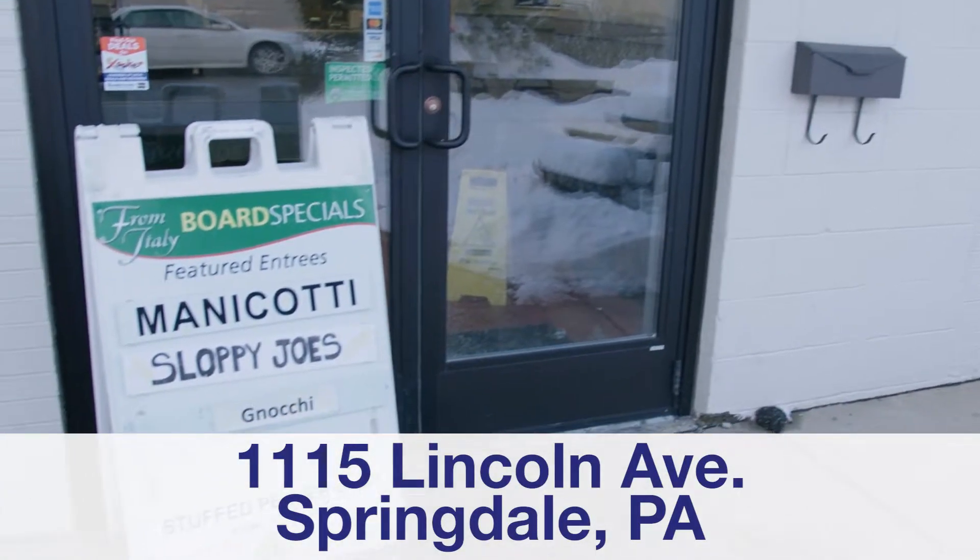I'm Chuck. I'm the owner of From Italy. We're known for our homemade, from-scratch cooking.